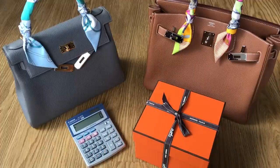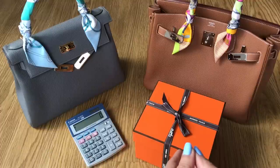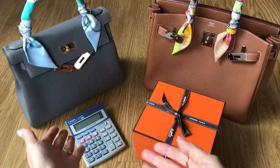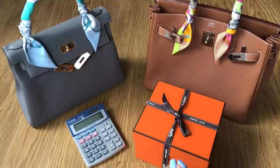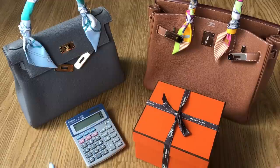Hi everyone, welcome back to my channel. In today's video, I'm going to do a follow-up to the questions that I received when I revealed my Hermes Kelly 28 in my birthday unboxing video. I did receive five common questions and I thought I'd answer them all here today.